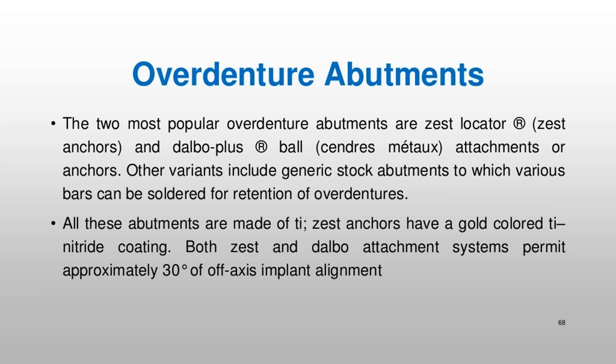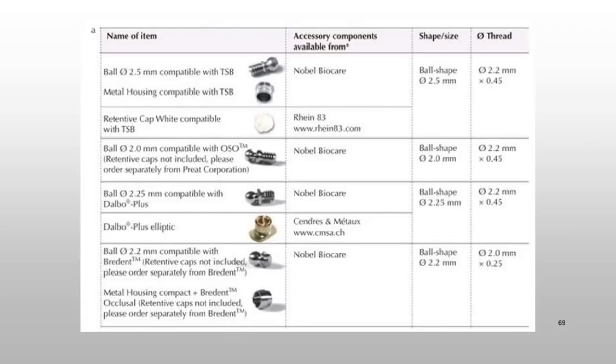The two most popular overdenture abutments are Zest Locator® (Zest Anchors) and Dalbo Plus® ball attachments (Cendres Métaux). Other variants include generic stock abutments to which various bars can be soldered for retention of overdentures. All these abutments are made of Ti; Zest anchors have a gold-colored Ti nitride coating. Both Zest and Dalbo attachment systems permit approximately 30 degrees of off-axis implant alignment.